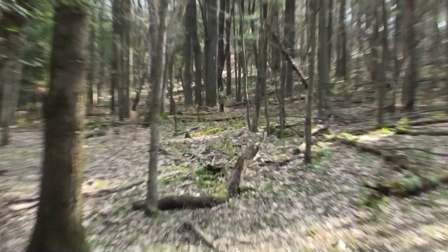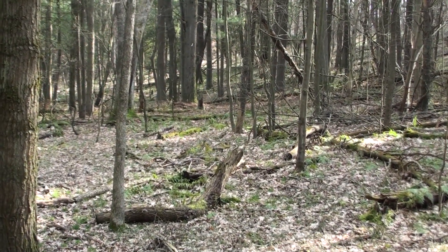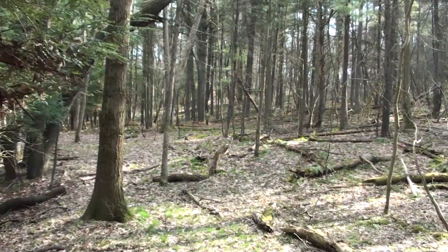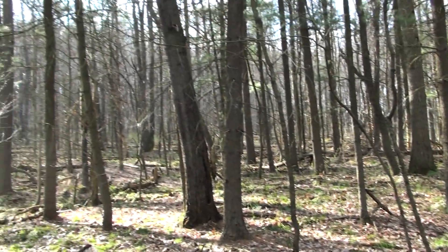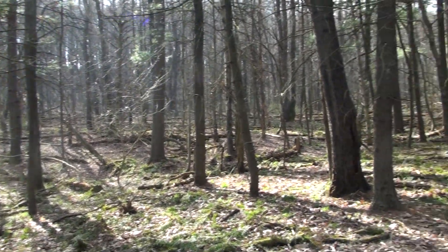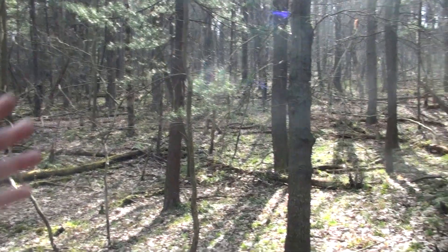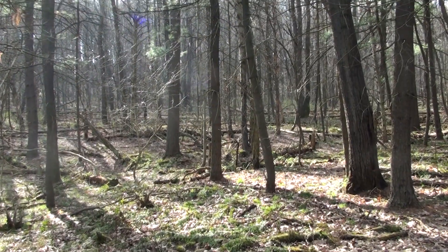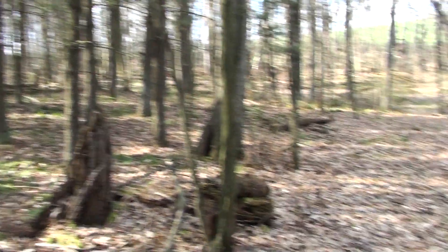I'm going to do some shed hunting and see what I can find. Right there is where the big six point was standing in muzzleloader season that I filmed. I was standing right out in there, and he ended up walking right along here and up that hill. So I'm just going to walk back and forth — this is kind of a squared-off piece with the field and a four-wheeler trail on the side. I'm just going to mark this as my little zone.